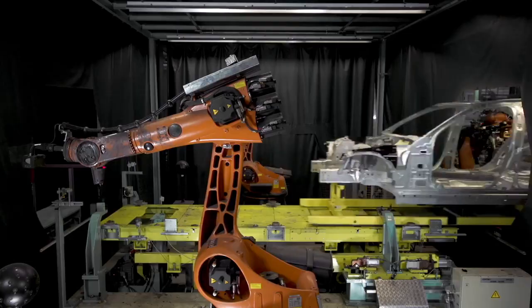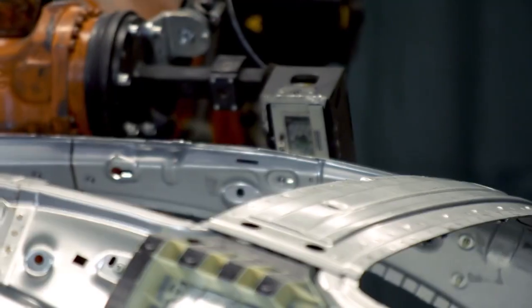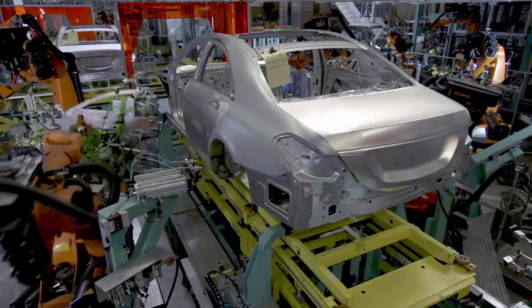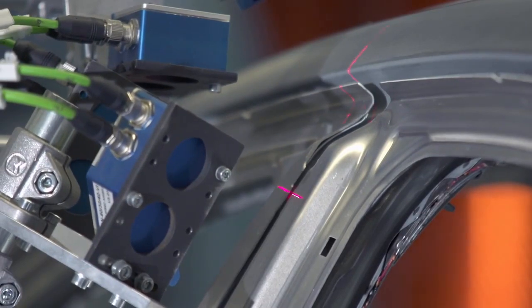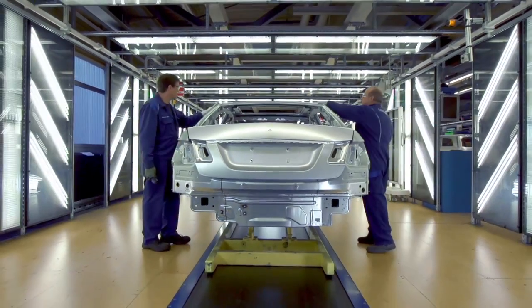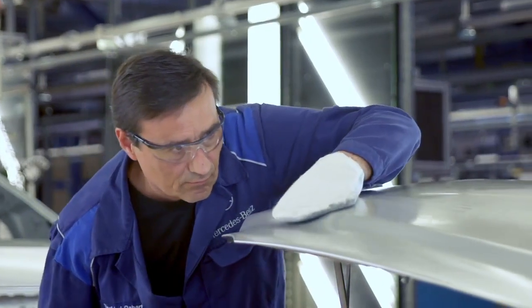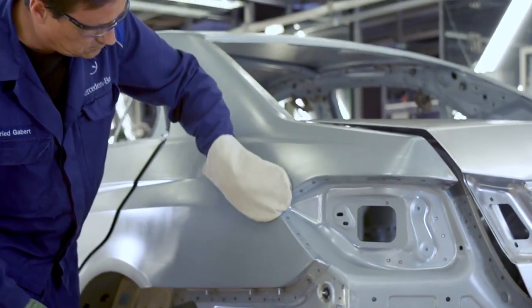The latest laser technology is used to measure the quality of each individual body shell. Moveable parts, such as doors, are precisely positioned using best-fit technology. The last work step in the body shop is the finish. Our employees draw on their experience to decide whether a body shell meets our exacting quality standards.